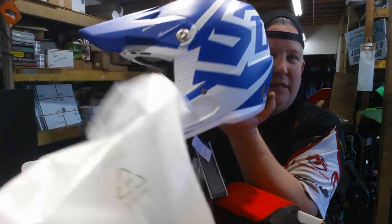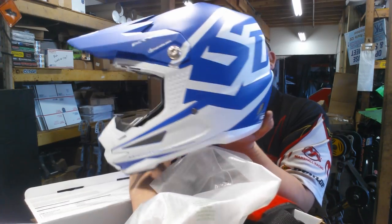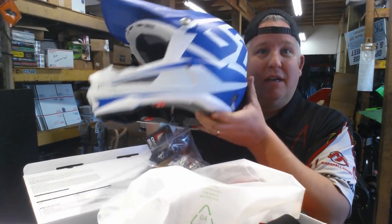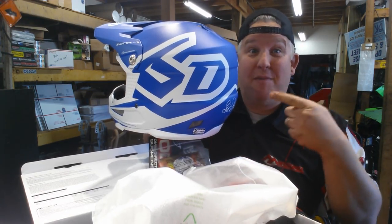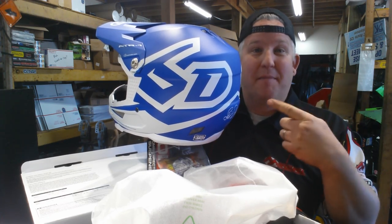Got this one coming in for a JBS racing rider. That is top-of-the-line right there — a 6D helmet, this is a macro. This is a beautiful helmet, and it's almost a $700 helmet. So obviously if you're racing, if you care about what's inside here, that's the helmet right there. No question.